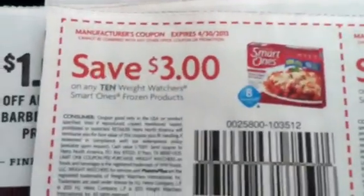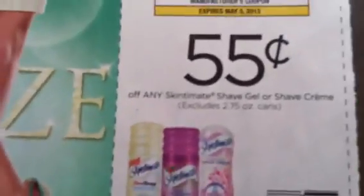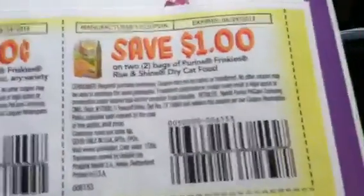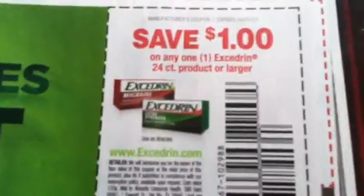Smart Ones, Bud Light, Refresh, we got Skintimate, and this is Friskies, and Treasure Cave cheese, Seattle's Best, Hormel Chili Pour Overs, Excedrin, Neutrogena Naturals acne product, Red Baron.